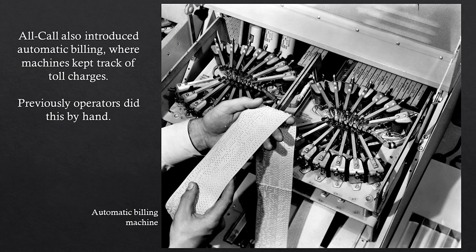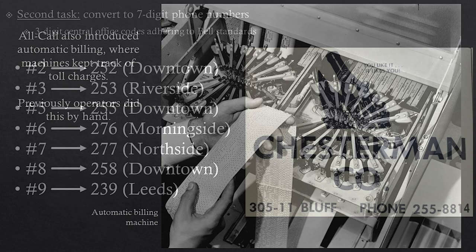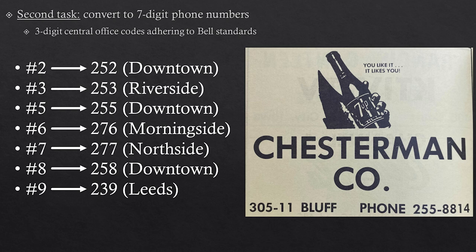Bell had really standardized what phone numbers across the United States were looking like, so Northwestern Bell had to transition from their five-digit system to Bell's new standard seven-digit system. Luckily for Sioux City, this was pretty easy — they just tacked two numbers onto the front of people's phone numbers. So Chesterman Companies' old number of 58814 became 255-8814, and that is still the number they have today. If you lived in Leeds, your number instead of 9-whatever became 239-something. If you were out in Riverside, your number became 253; Northside became 277, and so on. The biggest advantage of all call was that you could place long distance calls, and you can see airmen of the 185th down at the airbase taking full advantage of that, calling home from Sioux City's airbase.